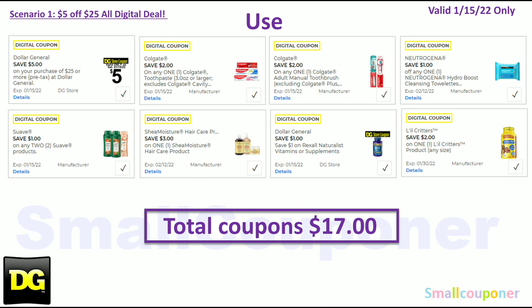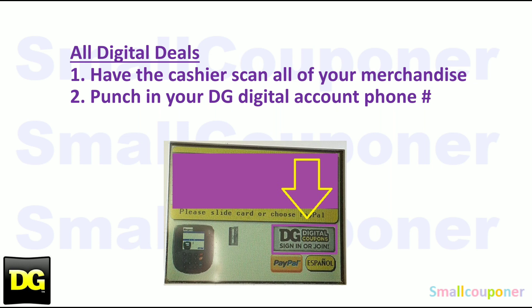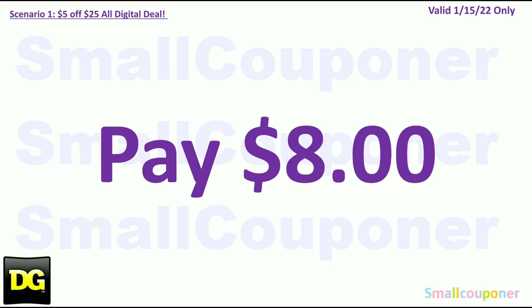Use the $5 off $25 for this Saturday January 15, $2 off Colgate toothpaste, $2 off Colgate toothbrush, $1 off Neutrogena Hydro Boost Towelettes, $1 off two Suave, $3 off Shea Moisture — this is attaching to the bar soap as a glitch — $1 off Rexall store coupon, and $2 off Little Critters. Total coupons is $17. Have the cashier scan all merchandise then enter your DG Digital account phone number. Most stores require this while items are being scanned; if they hit total first, ask them to hit F1 then F2 to re-enter your phone number. You'll pay $8.